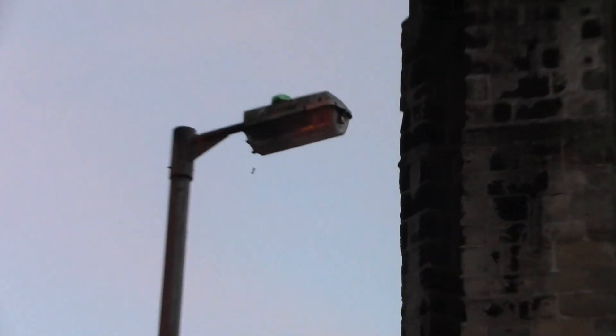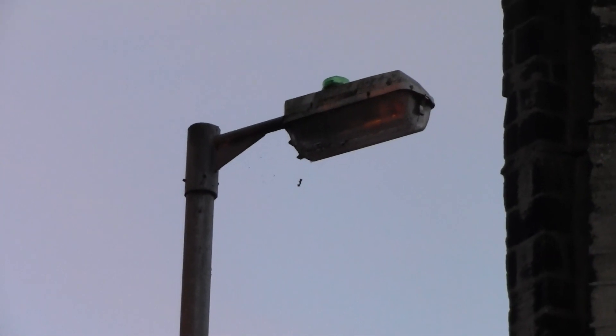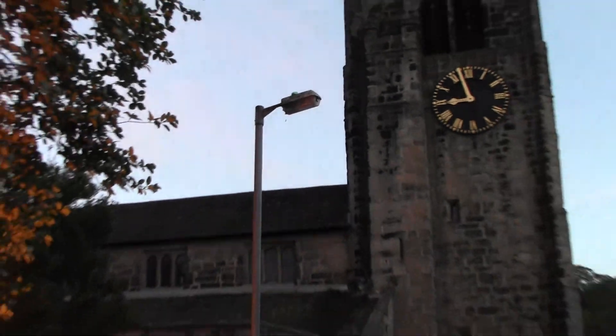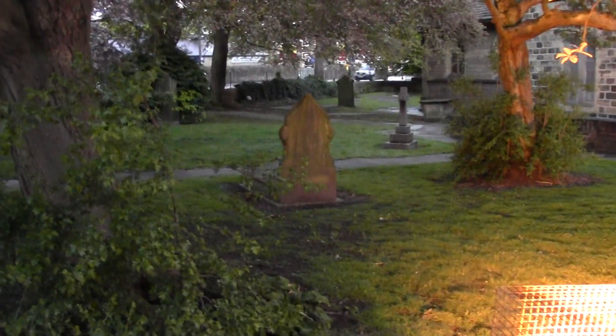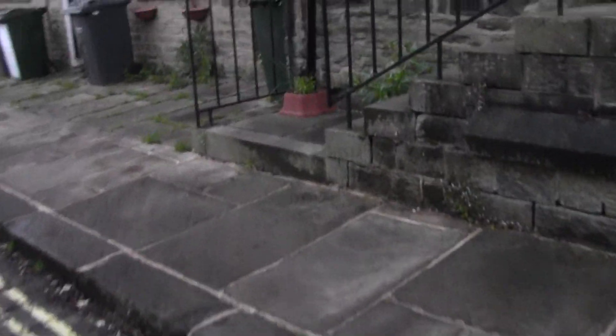They still haven't changed these to LED street lights yet — that's ridiculous. There are still the red and orange sodium street lights. That's silly that they haven't changed them to LEDs. How disgraceful! I can probably manage to go round the other side — I'll go round and get it round the other side because I need to get ready for these chimes.